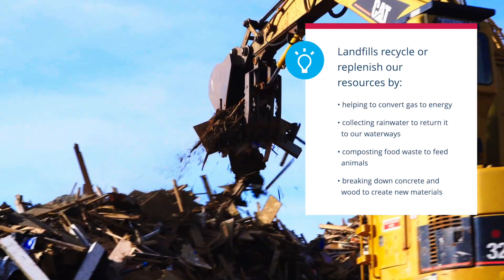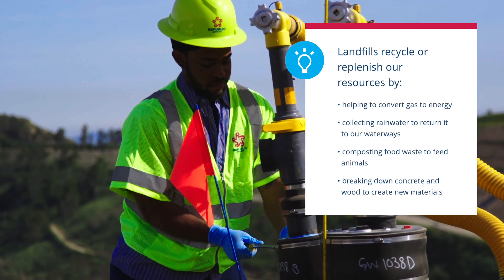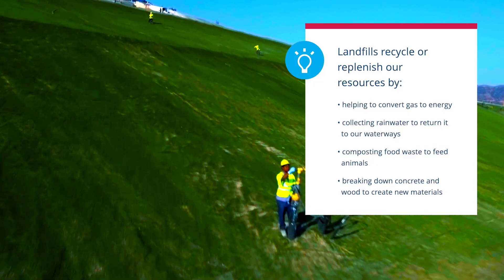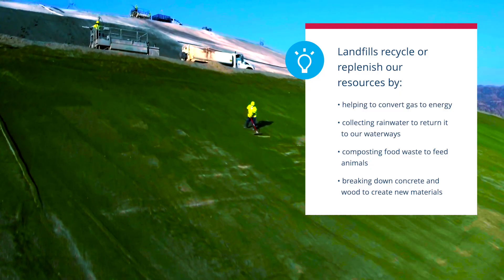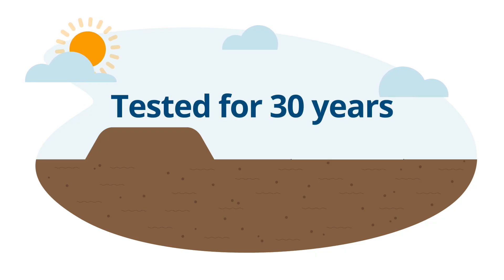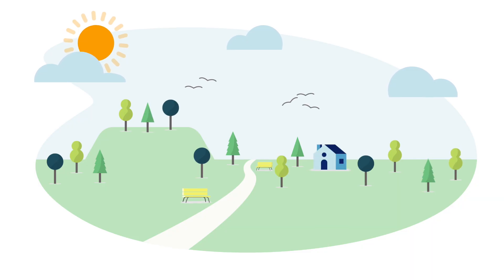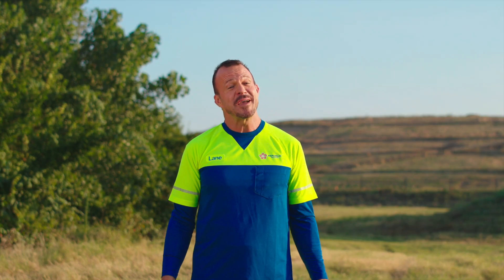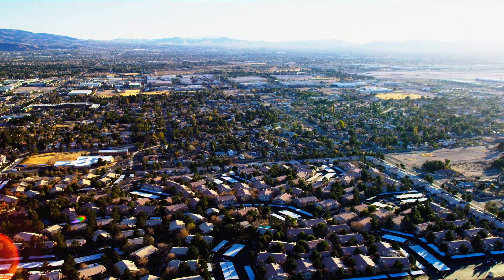So even though landfills contain trash that wasn't recycled, they actually do some recycling of their own. And thanks to their protective layers, collection systems, and regular testing of the surrounding air, soil, and groundwater, they keep the environment safe. Even after a landfill is closed, it is tested for as long as 30 years to be sure it's safe. In several places around the country, closed and covered landfills have been turned into community parks, playgrounds, and paths for walking and biking. It's an amazing operation that turns waste into beautiful green space and environmentally safe energy.